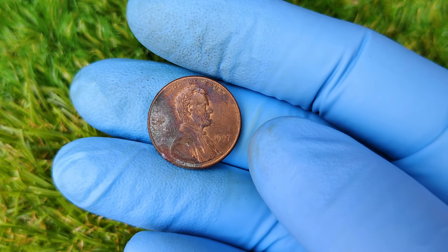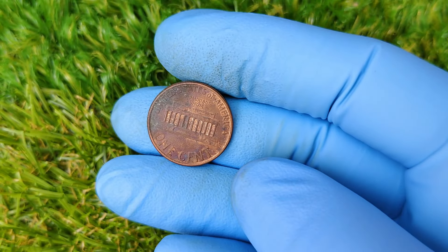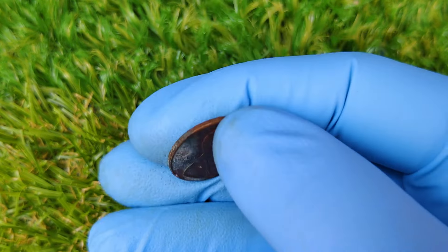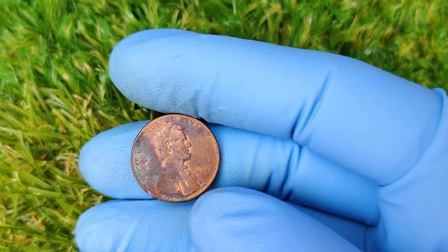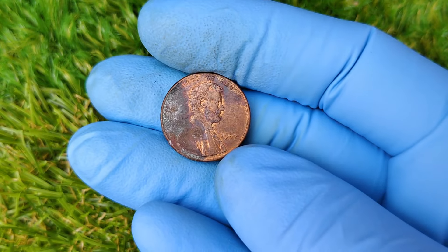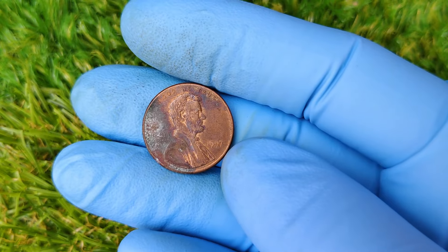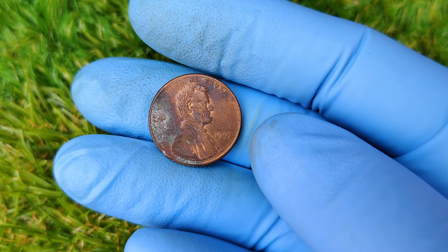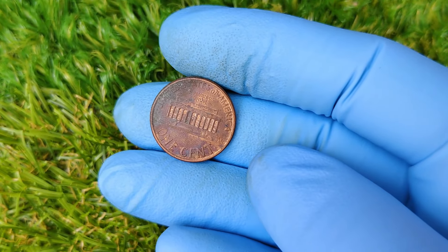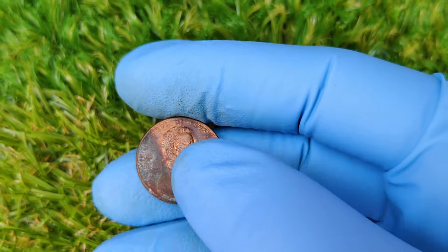But here's the twist: what makes this penny so unique isn't just the absence of the mint mark. It's the flawless condition, rare error, or unexpected variation that makes it stand out from the millions of other pennies produced that year. So what's so special about this coin? Well, first off, it's not just any 1997 penny — we're talking about a high-grade specimen, possibly what collectors call MS-68, or near-perfect condition, with only a few known examples existing at this level. This is important because coin collectors place a huge premium on coins that are in excellent condition. The fewer the scratches, dings, or signs of wear, the higher the value.